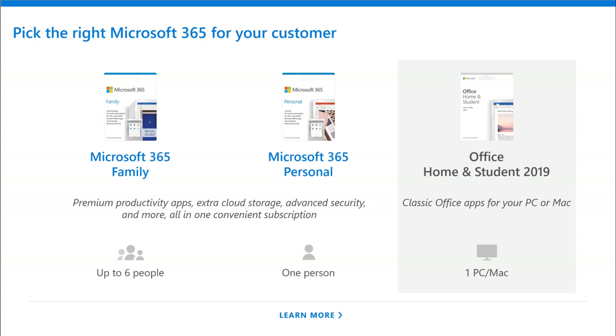In terms of picking the right Microsoft 365 for your customers, just know that we have Family and Personal. Now we have Microsoft 365 Family and Microsoft 365 Personal. Those premium productivity apps and extra cloud storage, all the security features and more are all available in both of those subscriptions. The only difference? Microsoft 365 Family is up to six people, each of those getting their own full terabyte of storage. Microsoft 365 Personal is just for that one individual.